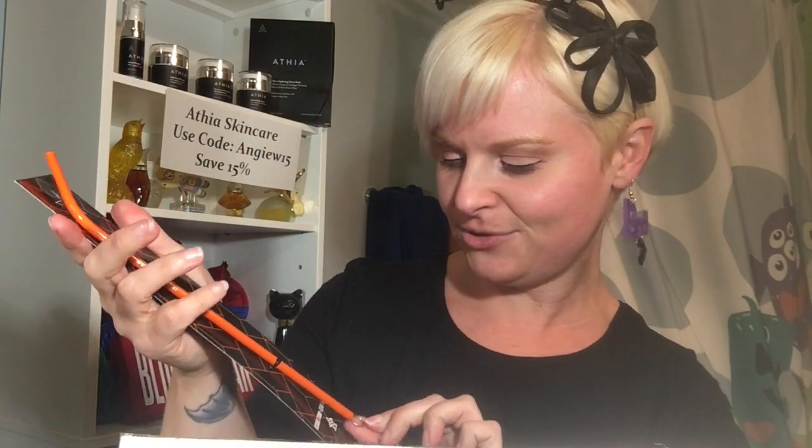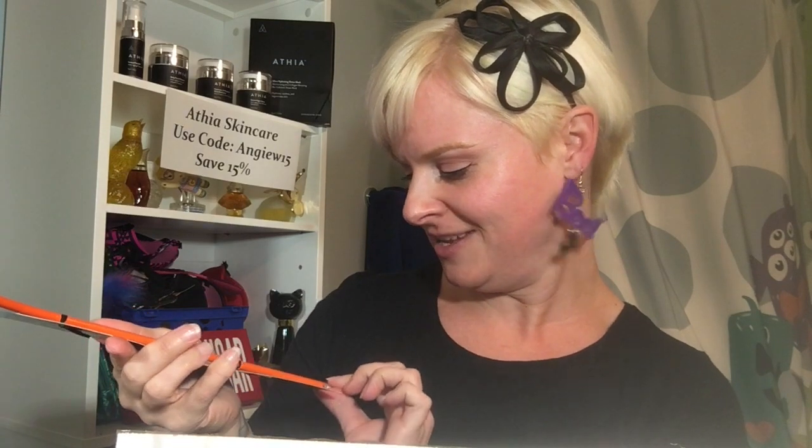The next thing I see — I got a straw, an orange one, the reusable straw. What's nice about this is it comes with the brush to clean it. 'Be iconic and classy with this Jeffree Star approved Halloween metal straw.' It's orange, so this is the exclusive.